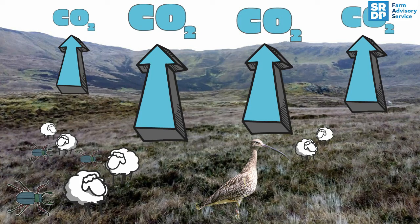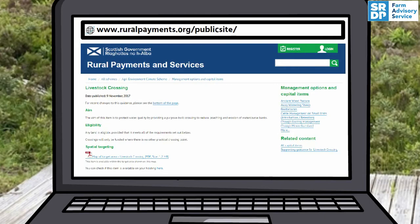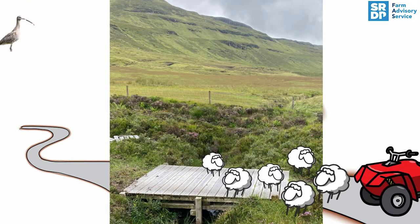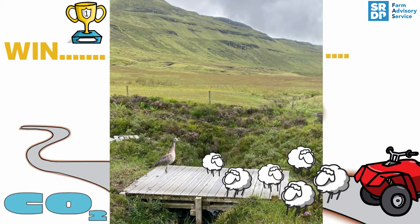In these circumstances, livestock bridges can be an important mitigation. Advice on how to make them is found here. Many measures can help tackle climate change whilst maintaining the biodiversity benefits that sensitive livestock grazing brings.